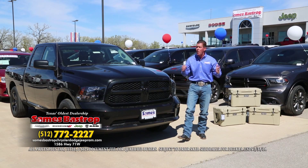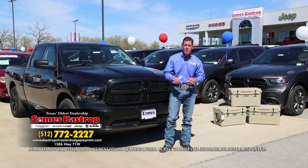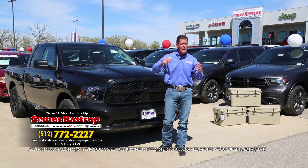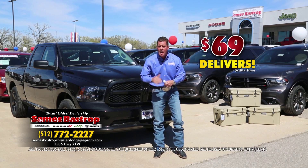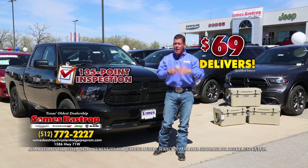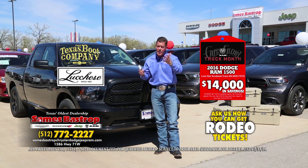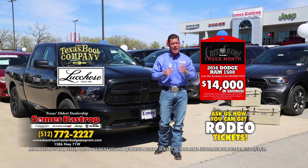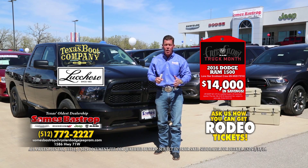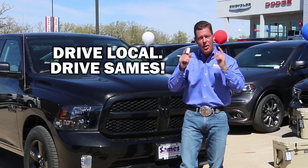Folks, it's about time to wrap up our show. Remember, it's Sames Chrysler Dodge and Jeep, right here in beautiful Bastrop, Texas, where we've got a huge event going on all day. Over the last 30 minutes we've shown you how you can buy a car with $69 down, how every car goes through the service department, how test driving gets you rodeo tickets, how buying a new Ram gets you a pair of Lucchese boots, and how you can save up to $14,000 on any new Ram in inventory. Call the number on your screen or check us on the web — drive local, drive Sames.